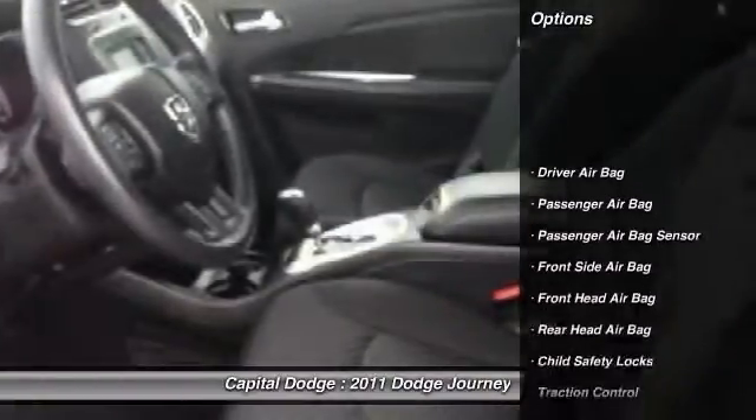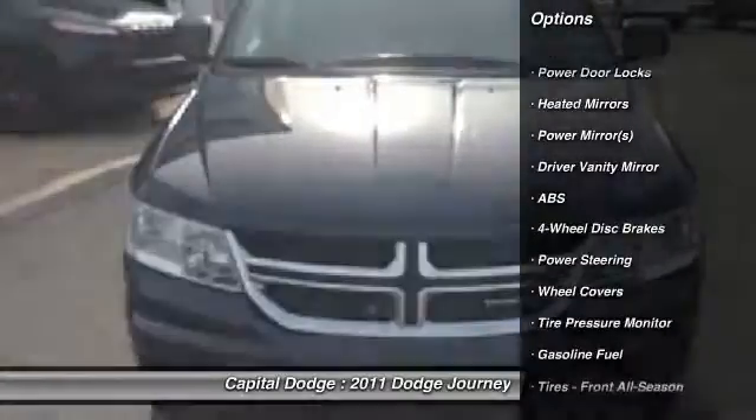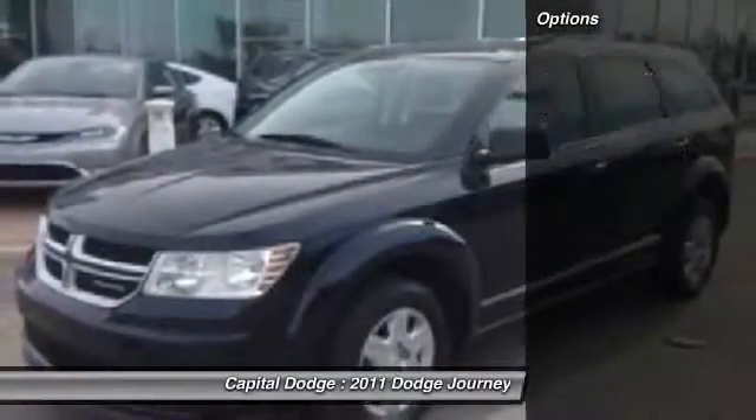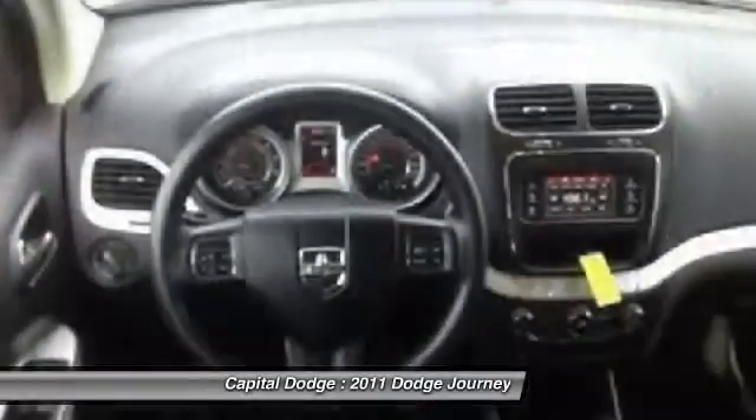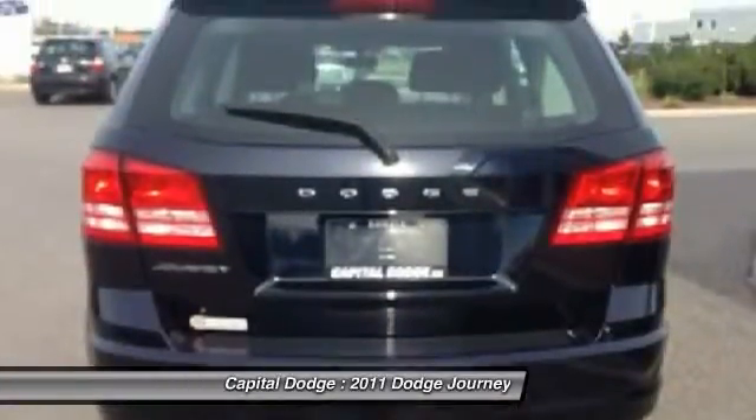Here are some of this vehicle's great options: stability control, anti-lock braking system, steering wheel audio controls, traction control, air conditioning, power steering, driver airbag, adjustable steering wheel, keyless start, and four-wheel disc brakes.